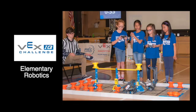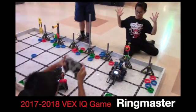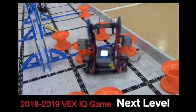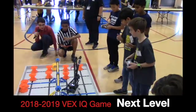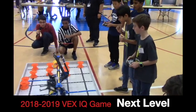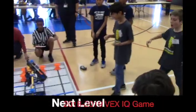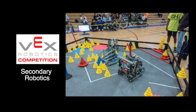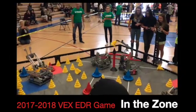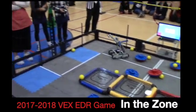Each school year, the official VEX IQ and VEX EDR games change. VEX IQ is played on an 8-foot-by-4-foot field, and students are not allowed to modify any parts. A much larger 12-foot-by-12-foot field is used for the VEX EDR games. Each year, the new game is announced right after the World Championships in Louisville, Kentucky.